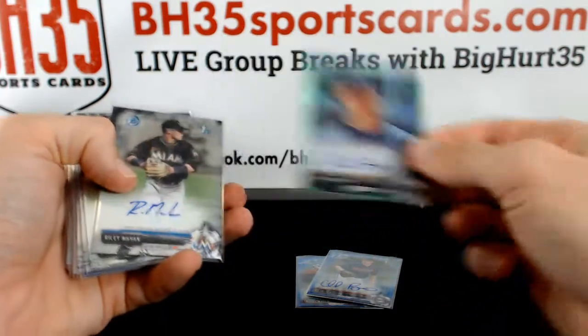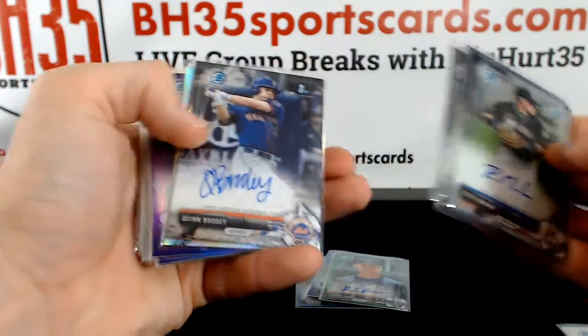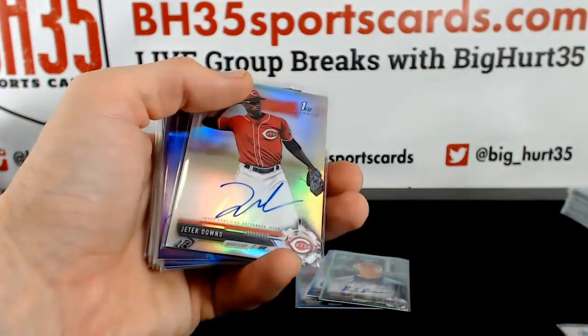Mahan, Berger, Netzer, Solomon, Brody — all base autos.